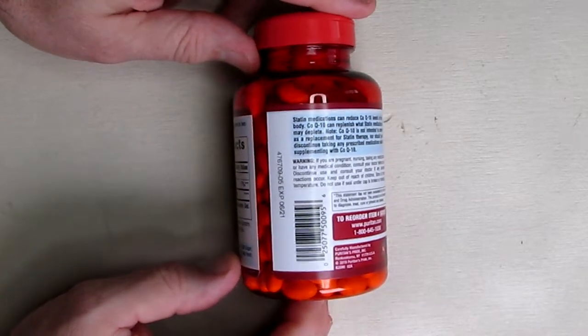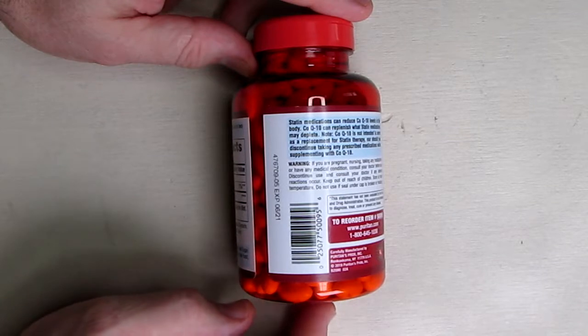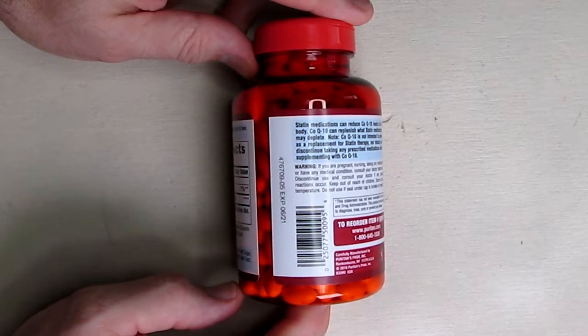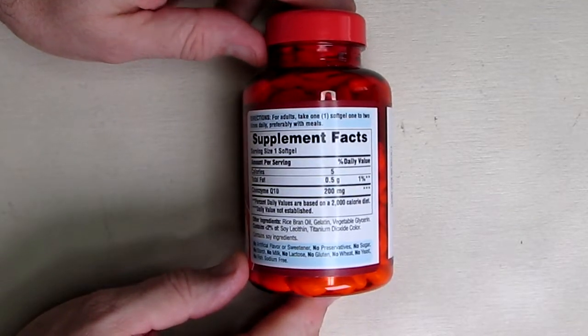I just bought this and it has an expiration of June 2021, so that'll last a long time. I typically take one of these a day, and so does my wife.